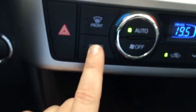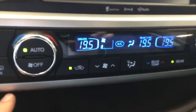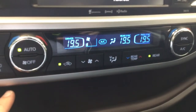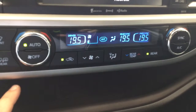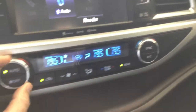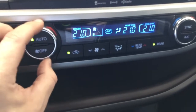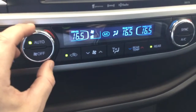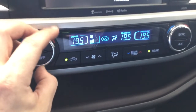The mirrors are heated, and the vehicle is equipped with automatic climate control, which helps adjust automatically to whatever temperature you enjoy.